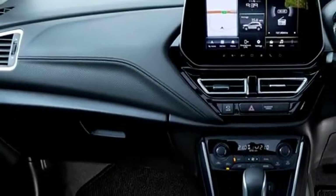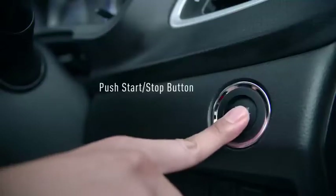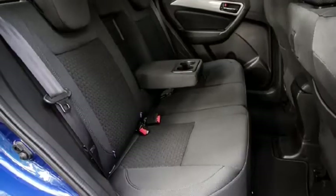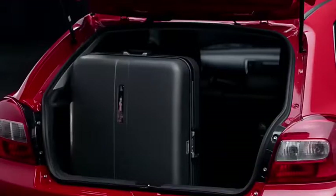Additional features include a remote trunk opener, front and rear cupholders, auto climate control, vanity mirror, push-button start and stop, remote keyless entry, well-cushioned ventilated seats for a comfortable ride with adjustable driver and front passenger seats, rear seats with 60-40 split option, and bigger boot space.